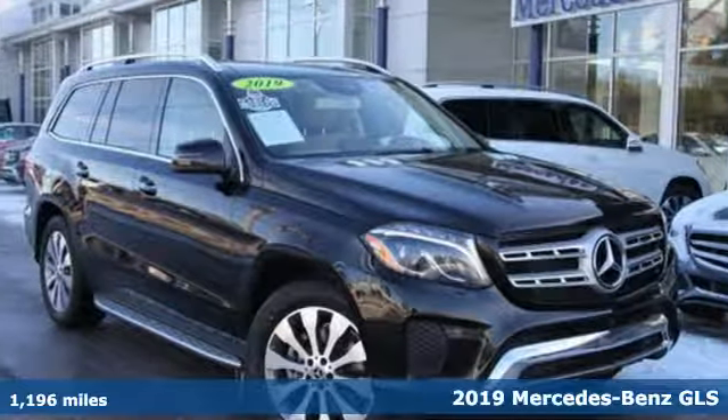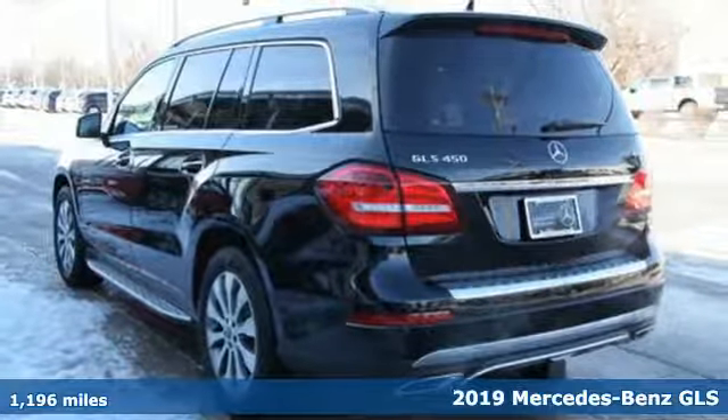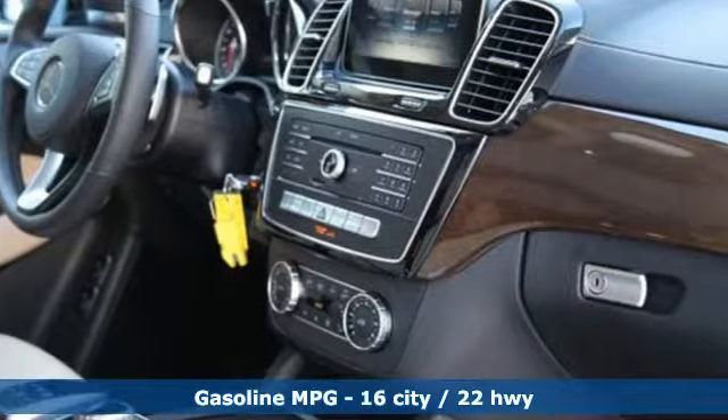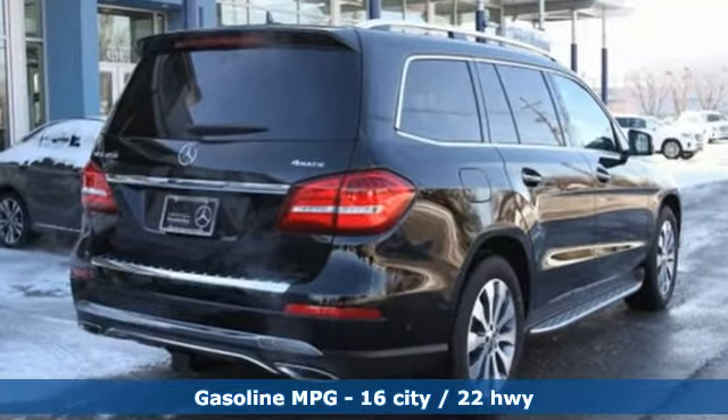It's a certified 2019 Mercedes-Benz GLS. The standards set by the GL-Class meld with the standards set by the S-Class for another step forward in luxury. The interior is richly appointed, the performance dignified and its ease luxurious.